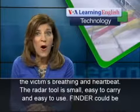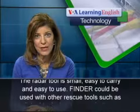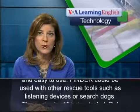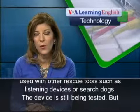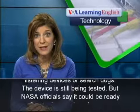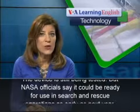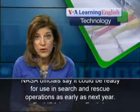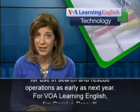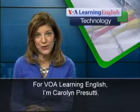The radar tool is small, easy to carry and easy to use. FINDER could be used with other rescue tools, such as listening devices or search dogs. The device is still being tested, but NASA officials say it could be ready for use in search and rescue operations as early as next year. For VOA Learning English, I'm Carolyn Prasuti.